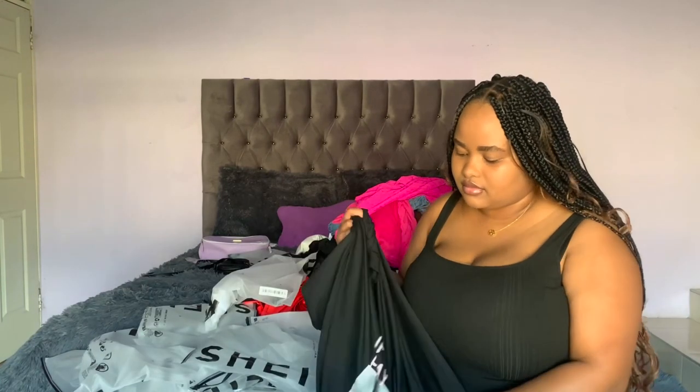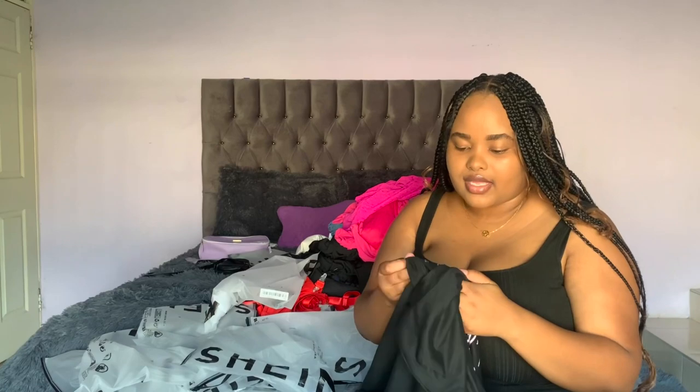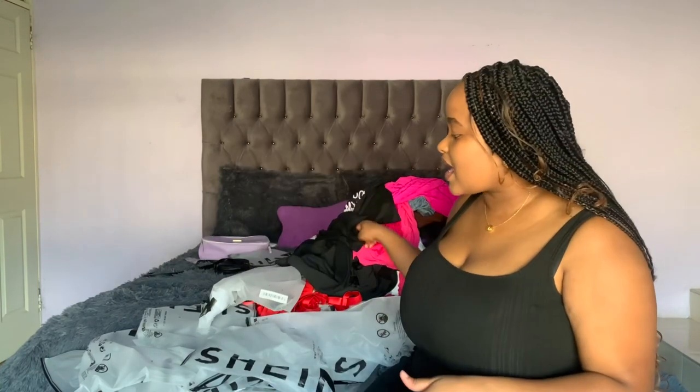The last item I got was a t-shirt — I'm not sure if it's a graphic tee, but I got it in a size extra large. I really love it, I love how it fits — not too big, I thought it was going to be huge but it's not. Those are all the items I got from Shein.